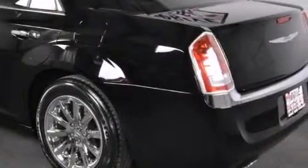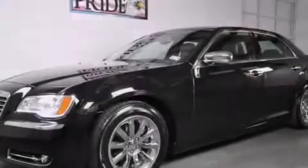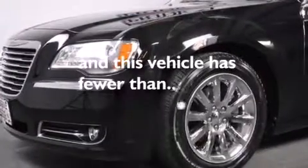Front multi-stage airbags. Rear seat child-proof door locks. A full-length floor console. Speed-sensitive power door locks. And this vehicle has less than 39,000 miles.